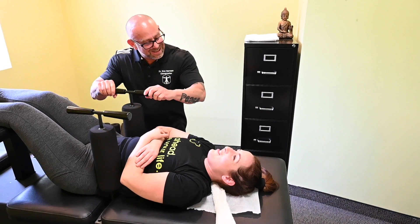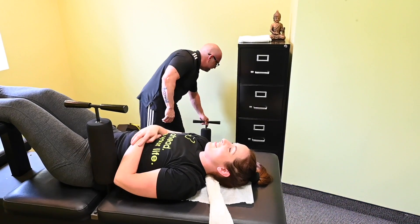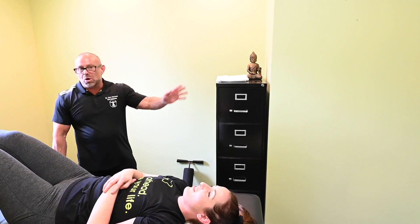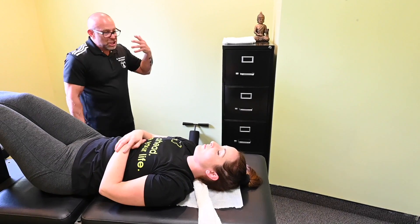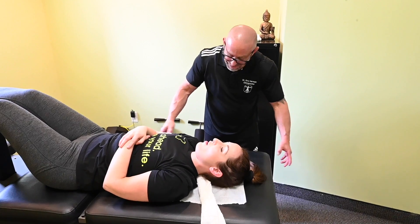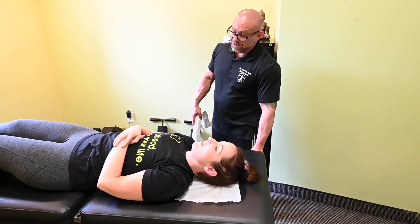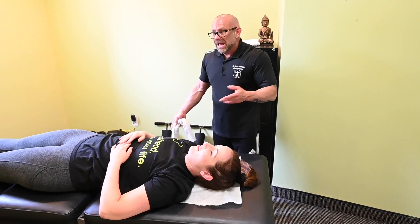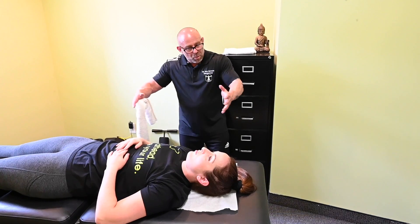And boom — that was it! That feels really cool. Are you okay? Did you feel it all the way down, like a release, like an accordion? Yeah, that's exactly what's supposed to happen. A lot of people, after they stand up, feel completely altered — like it changed their whole biomechanical structure. Was it painful? No. It does something to the spine that nothing else I've ever come across on the planet does — a full Y-axis release in one pull. It's amazing.